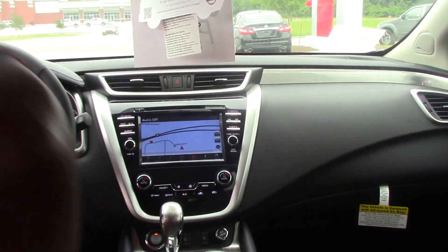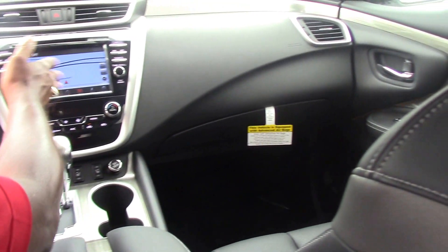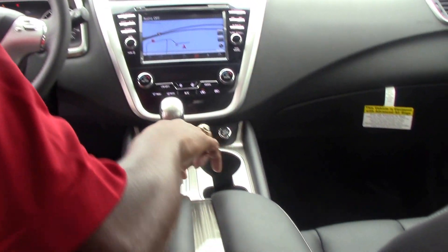Inside this vehicle, you'll notice it's very beautiful and very spacious. You have a full navigation screen. You've got AM/FM radio, CD player. You've also got your AUX cord up here in the front.